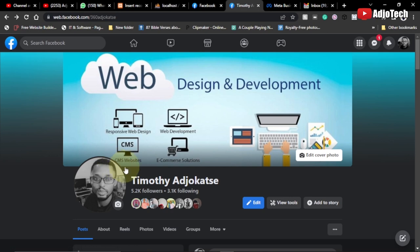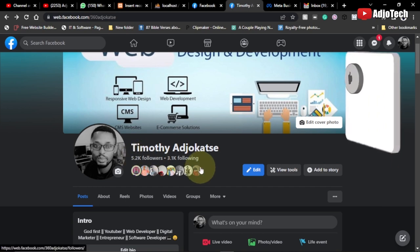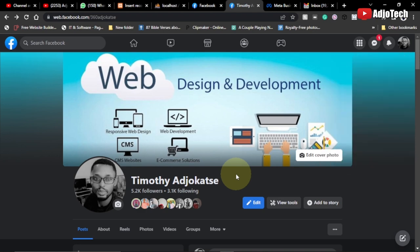I have already converted my own profile to professional mode. You can see how it looks — it displays your followers at the top, and you're going to have access to amazing tools that will help you do a lot with your normal profile, just like a page. Now I want to show you what you stand to gain when you convert your profile.